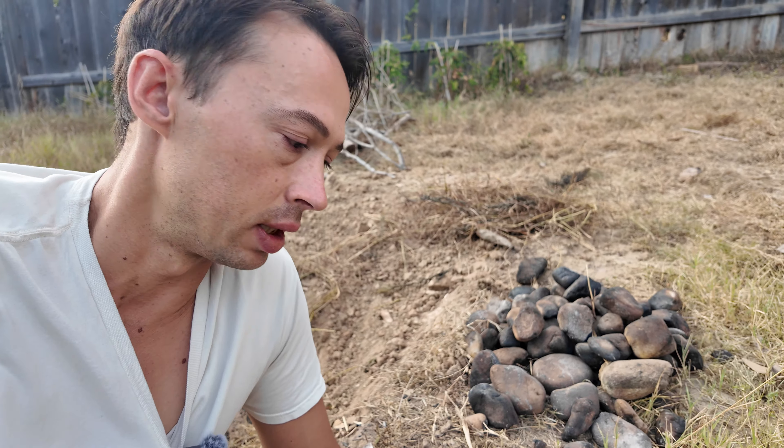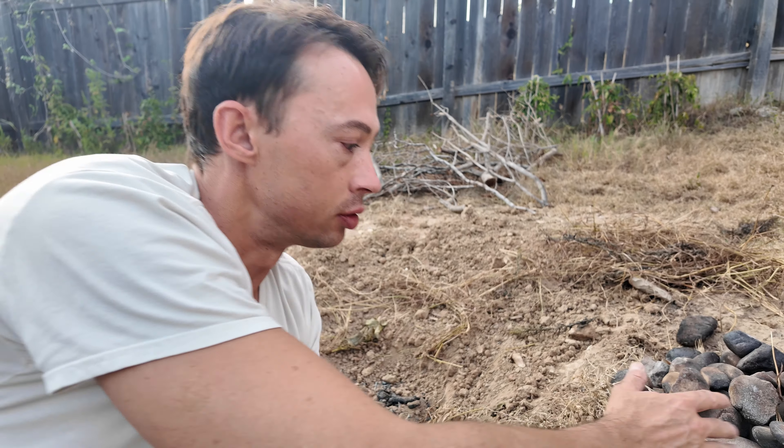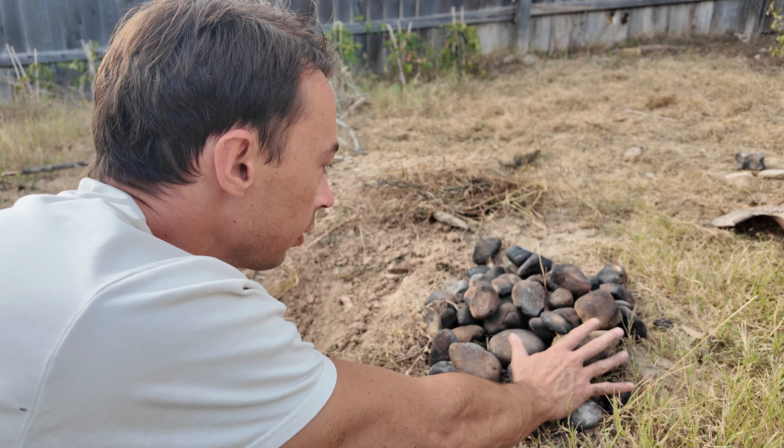I proved another use for it today, which is in the earth oven. They use all these quartz rocks, cobbles, which I found on a hill.